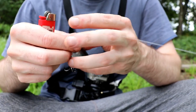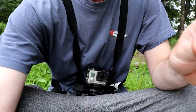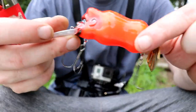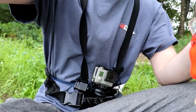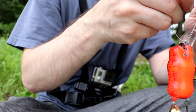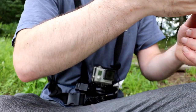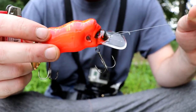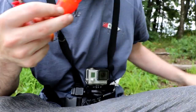Say goodbye to the whopper plopper today and say hello to the new go-to bait for largemouth. Alright, he's all tied on — let's start fishing.